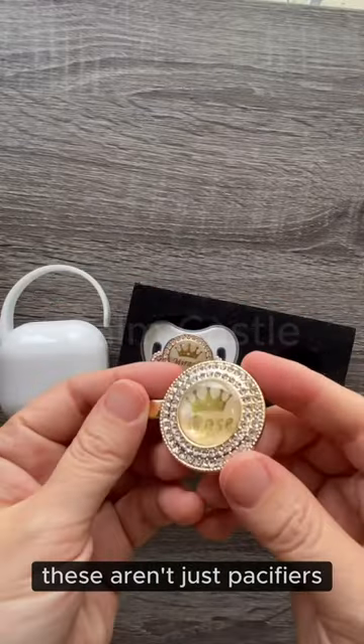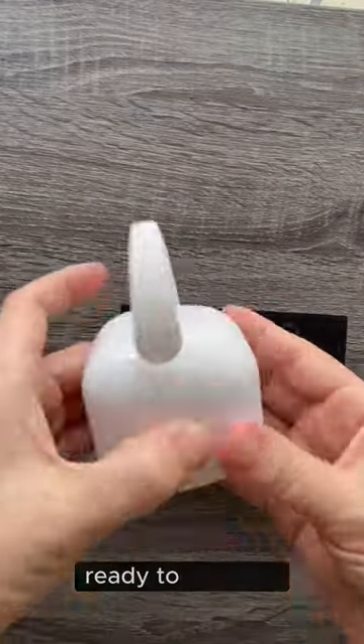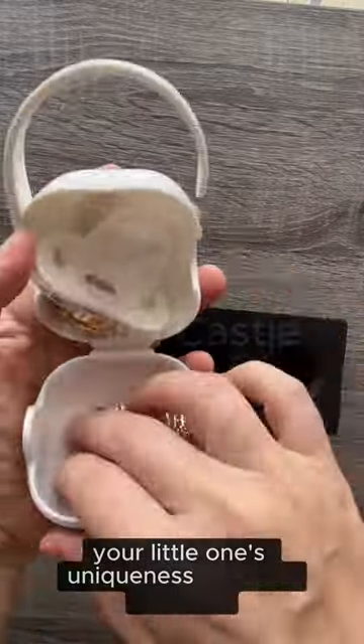These aren't just pacifiers. They're pieces of art ready to embody your little one's uniqueness in every moment.